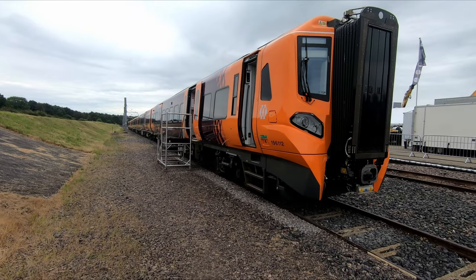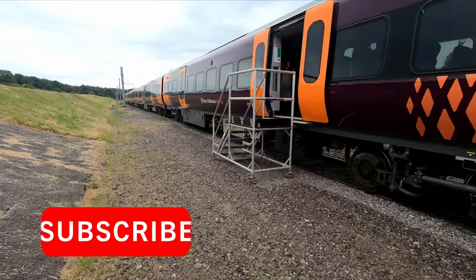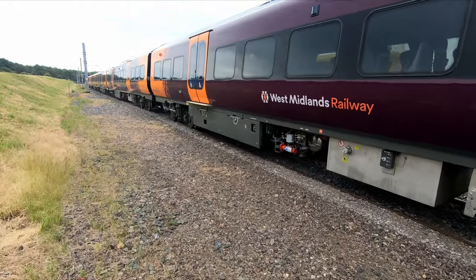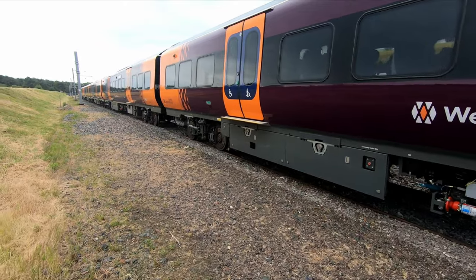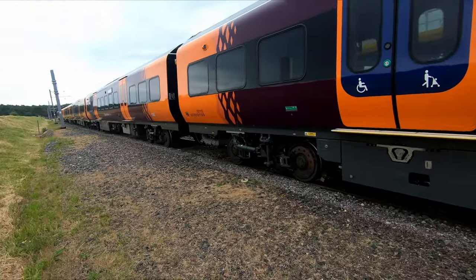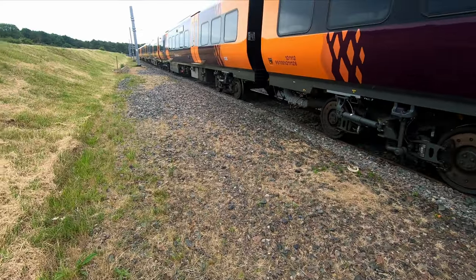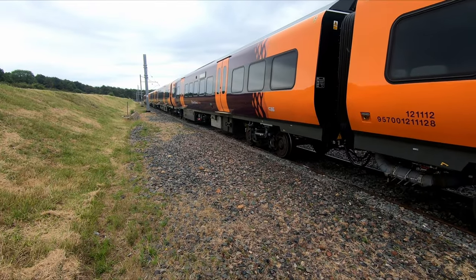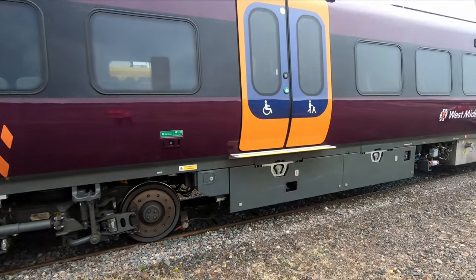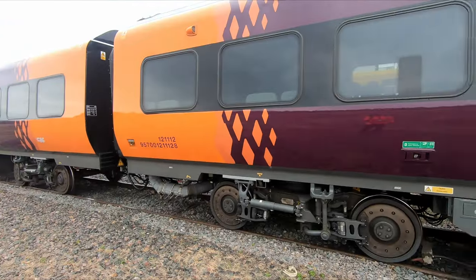Just before the rain comes down, here's an outside shot of the Class 196 in its striking orange and purple livery. I'm still not 100% convinced on the colour scheme, but from a branding perspective it is striking. The colourful doors are part of accessibility requirements. Much like the 197s and 195s, it's an engine per carriage — so a four-car train has about 2,000 horsepower, slightly more than the Class 197. They're 100 mph capable units, and hopefully being introduced in autumn this year.